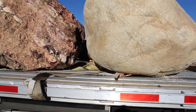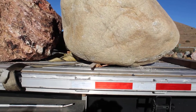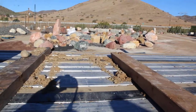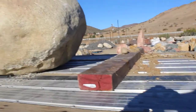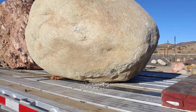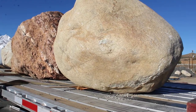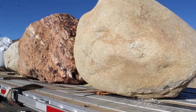Do not accept boulders from somebody who's going to deliver them in a dump truck unless they're that really rough angular stuff and you don't care what the surface is going to look like. If you're going to buy a quality rock, it needs to come to you on a flatbed and be offloaded with a crane or the appropriate size forklift. Thank you.